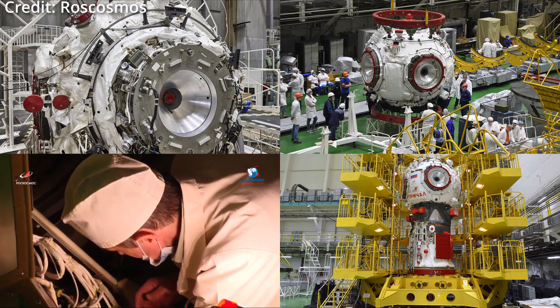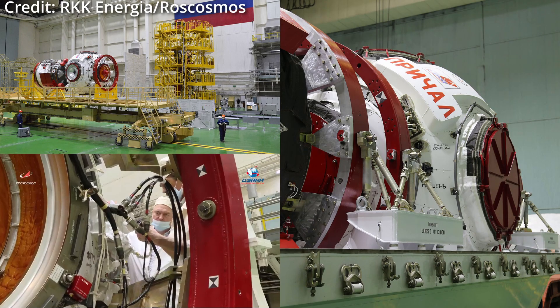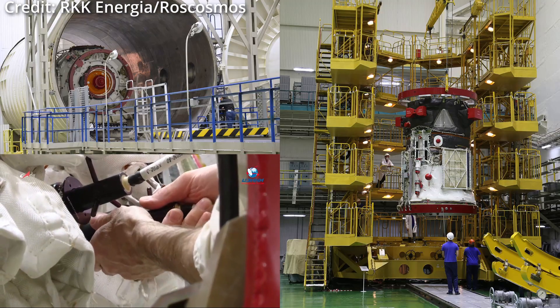Set to launch on the 24th of November 2021 at 13:06 UTC on board the Progress MUM spacecraft atop Soyuz 2.1b from Baikonur Cosmodrome.